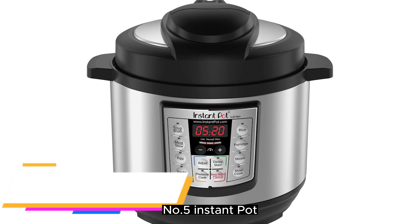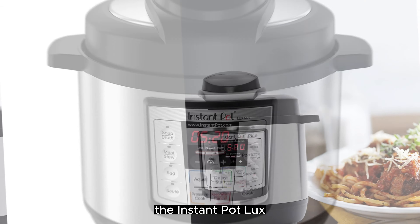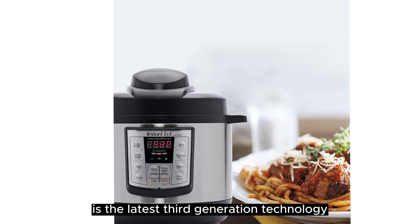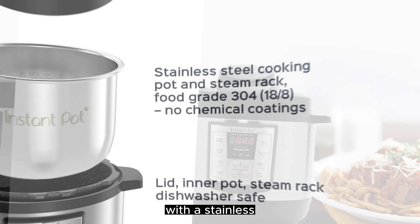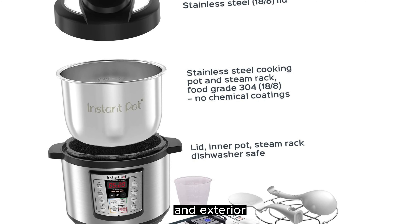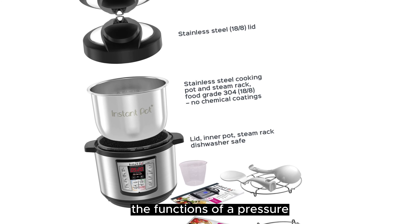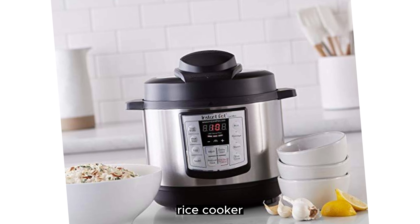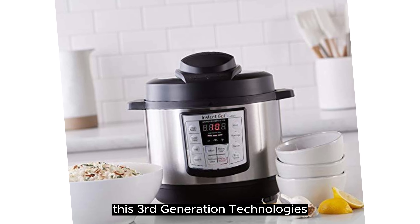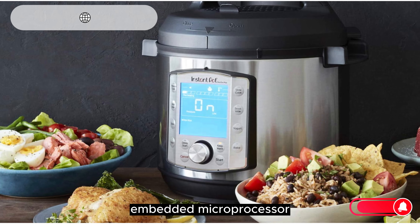Number 5. Instant Pot Lux Mini Electric Pressure Cooker. The Instant Pot Lux Electric Pressure Cooker is the latest third-generation technology 6-quart programmable pressure cooker, with a stainless steel cooking pot and exterior. This electric pressure cooker combines the functions of a pressure cooker, saute or browning, slow cooker, rice cooker, steamer, and warmer. This third-generation technology's programmable pressure cooker includes an embedded microprocessor.